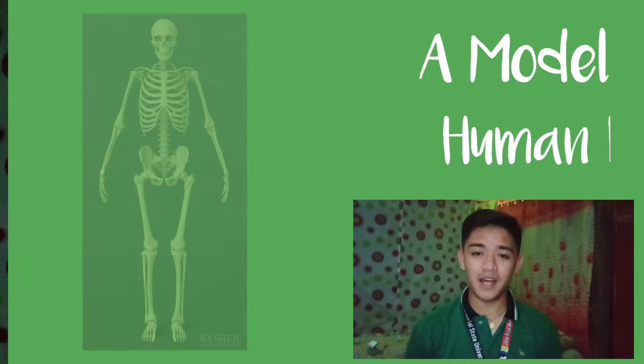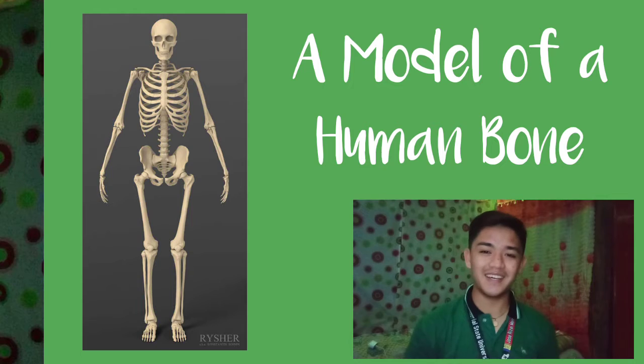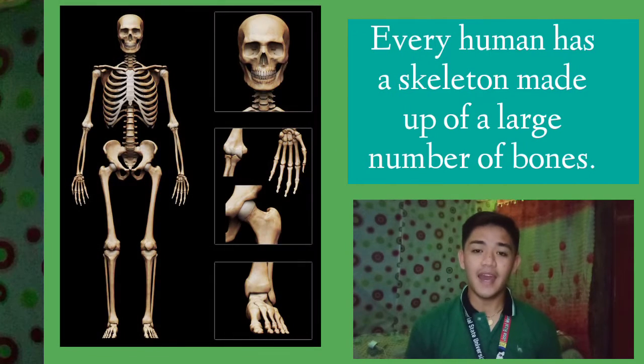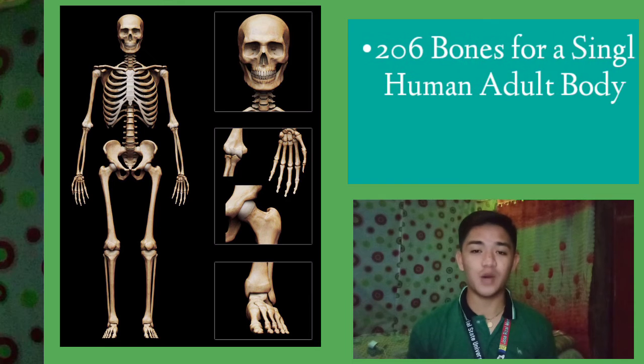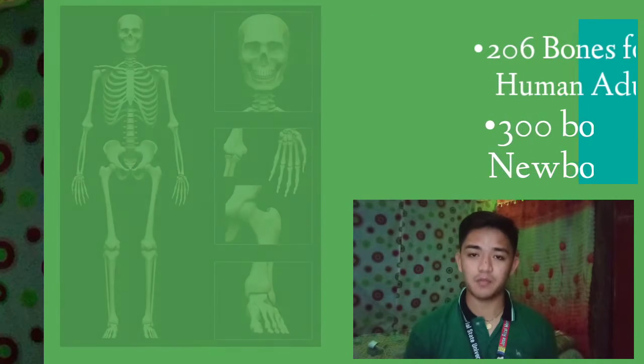This is a model of a human bone, not a real human skeleton. Let's take a look at the human skeleton. Every human has a skeleton made up of a large number of bones. A single adult human body has 206 bones, but a newborn has 300 bones because babies have smaller bones which combine to make larger bones.